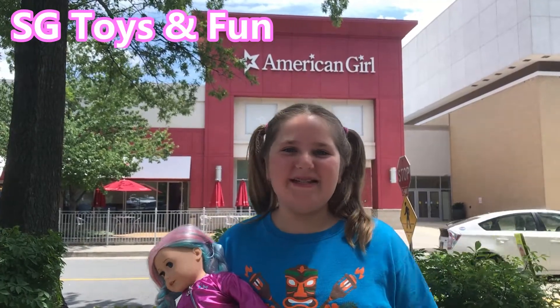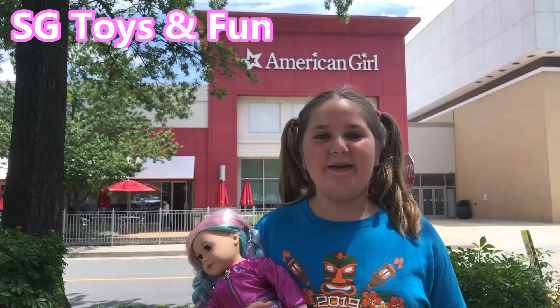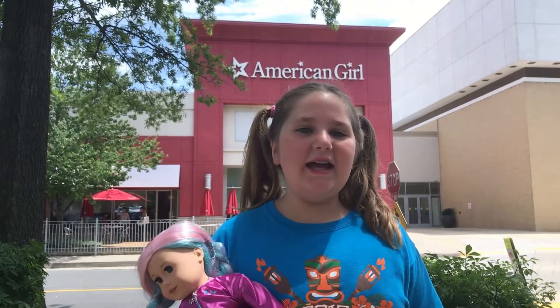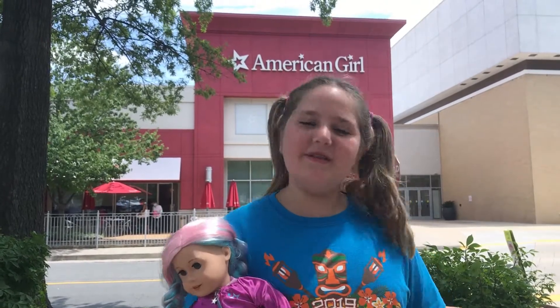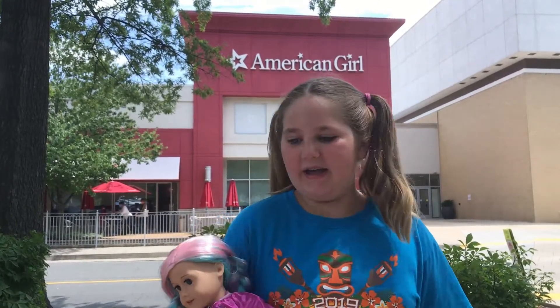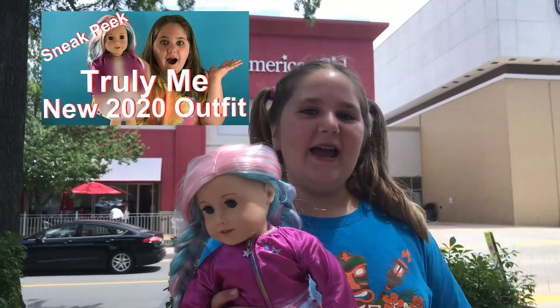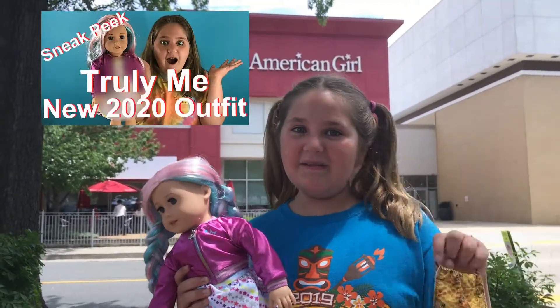Hey guys, welcome back to SG Toys! Today I am at the American Girl store for the reopening. It's been open for a few weeks now and I'm going to show you how it actually looks reopened. This isn't going to be the same for every area, but this is how it looks in my area. To help me show you, I brought Summer, and now time to get masked up and go inside.